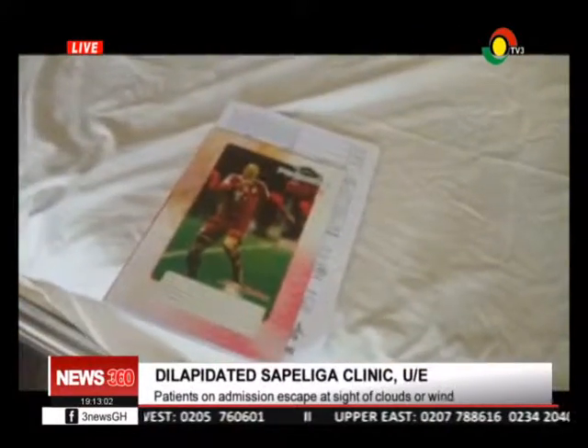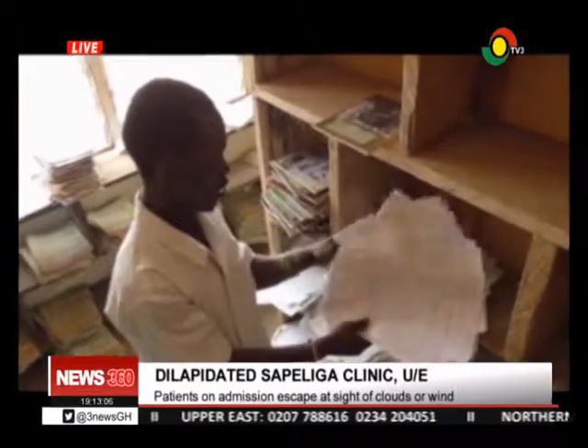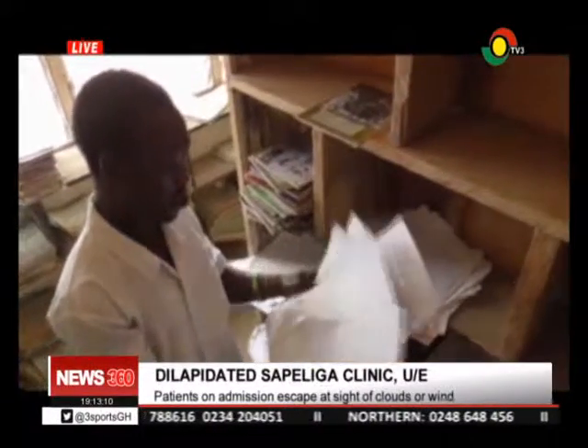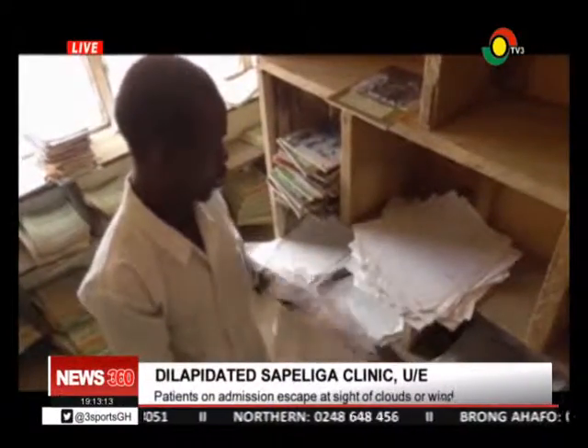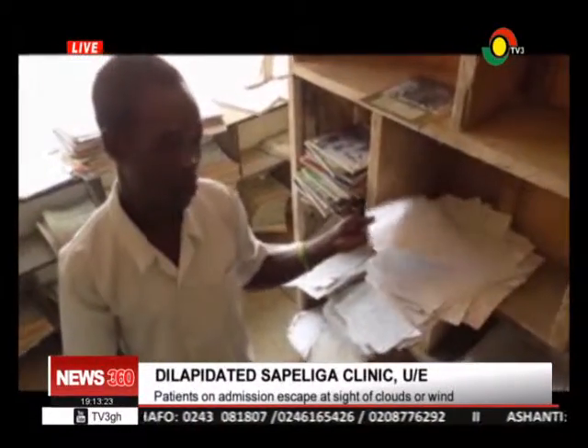Daniel Anabila explained the implications. These are some of the papers that we have used to improvise as folders, which we are using. And this is very, very difficult. You will pick the paper and put it inside, then when the patient comes back to get it, we find it difficult to trace the paper because a little wind can blow it away.